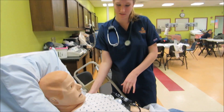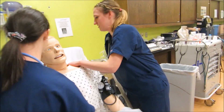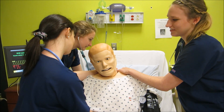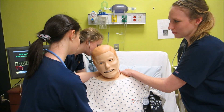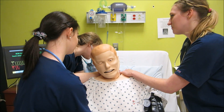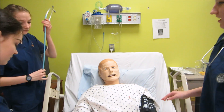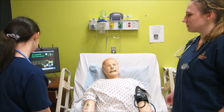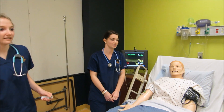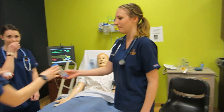Let's sit you up and listen to your lungs. Take a deep breath for me. And again. And again. And again. One more time. Looks like we're going to get you your inhaler, so you want to grab that.